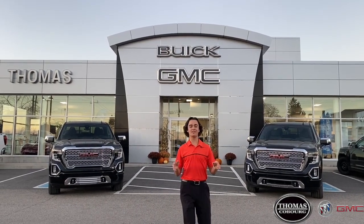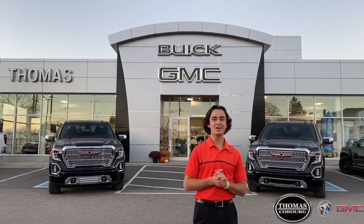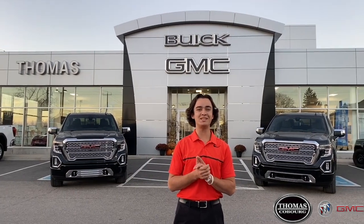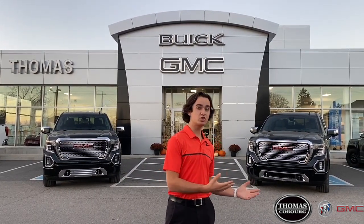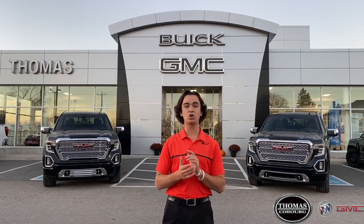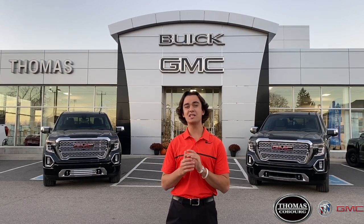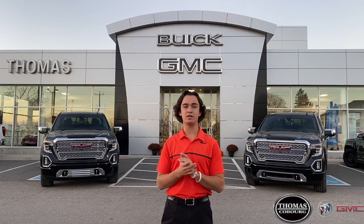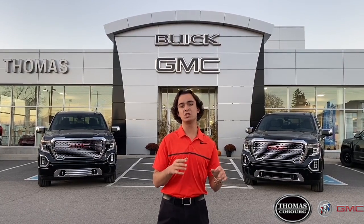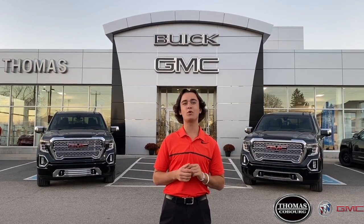Welcome to the New Vehicle Showcase presented by Thomas Buick GMC in Coburg, Ontario. Today I've got with me two beautiful 2021 GMC Sierra Denali pickup trucks. On the right of your screen, this Denali has a 3.0L inline 6 Duramax diesel engine. To the left of your screen, this Denali has a 6.2L V8 gas engine. Throughout this video, I'm going to be talking about some of the specifications on each engine and why one of these engines might be the perfect engine for your next pickup truck.